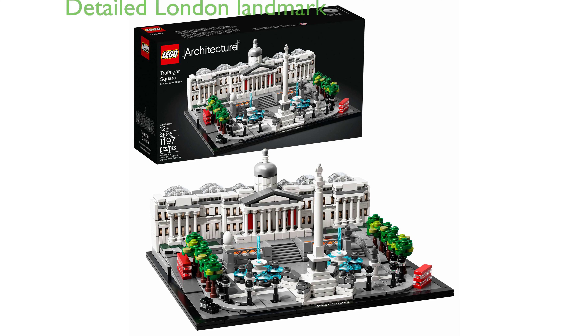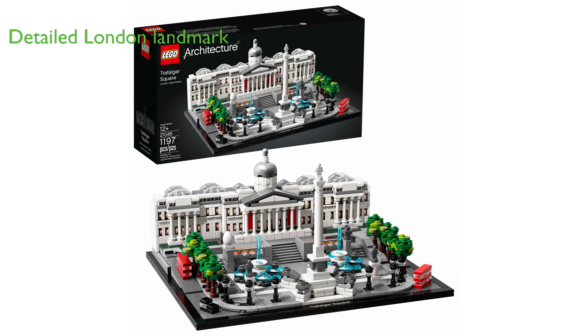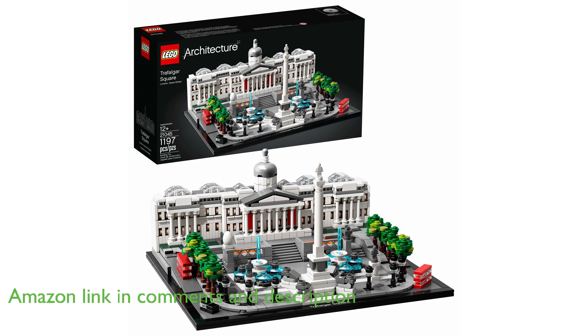The LEGO Architecture 21045 Trafalgar Square Building Kit is a meticulously detailed model of the historical London landmark, providing an engaging and satisfying building experience.